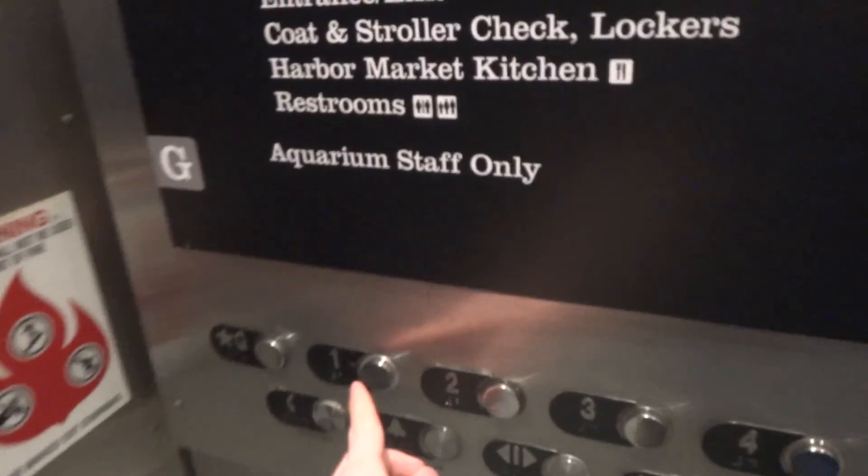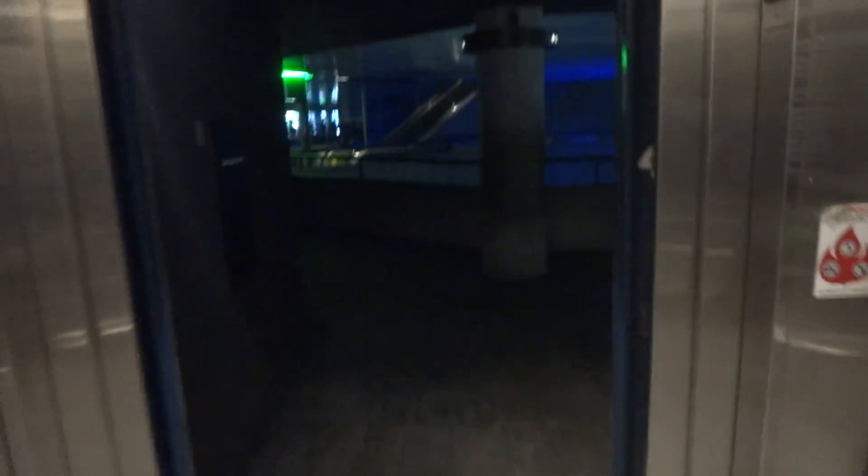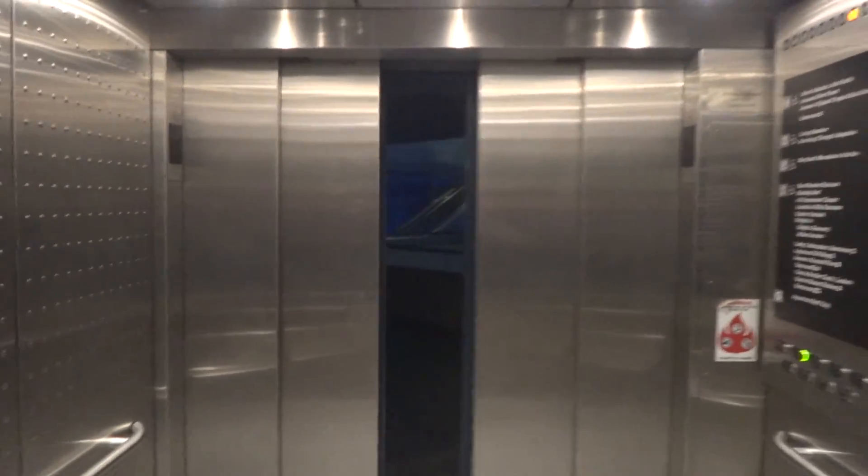And let's go back down one. Look at that door. Now it's got a cab view. Pretty basic, but it's nice though.